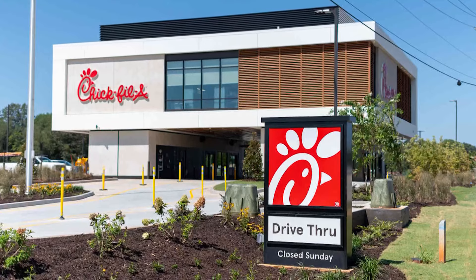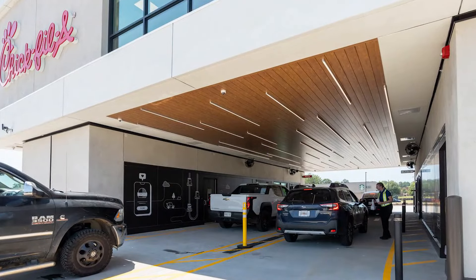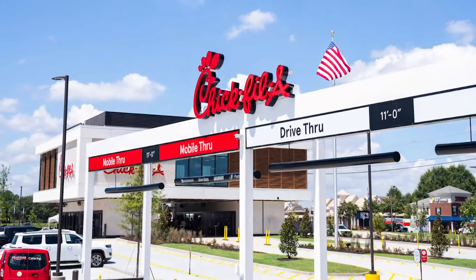For a restaurant concept now open in Georgia, check this out. The elevated drive-through is a first for Chick-fil-A. It has four lanes and delivers food to people in their cars via a conveyor belt.